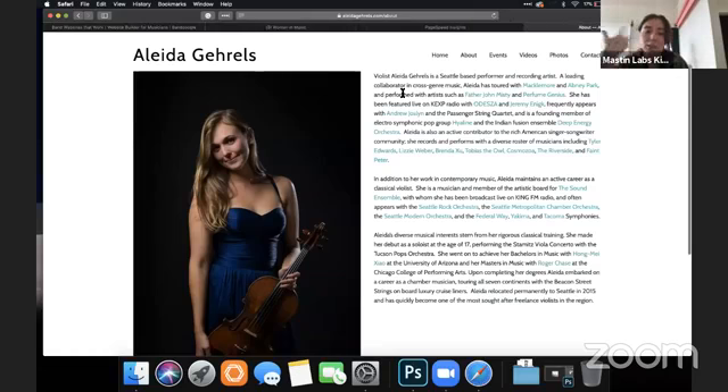This is really great — all of these are clearly clickable and highlighted. Right off the bat I can see she's worked with Macklemore and Father John Misty — that's amazing. I love that you can click through on all of these to those specific people's stuff.